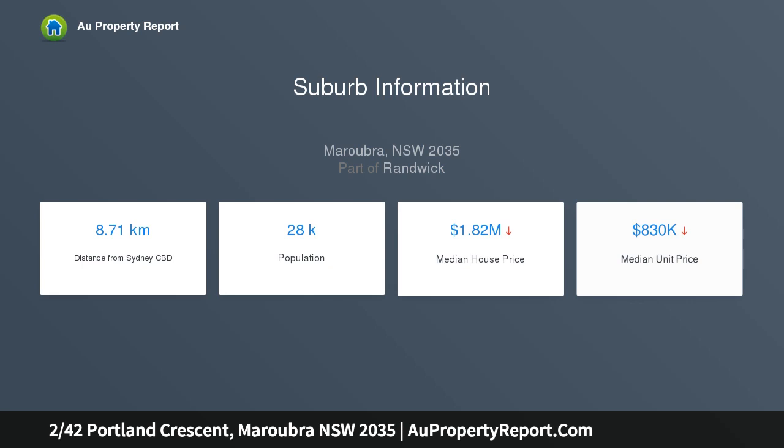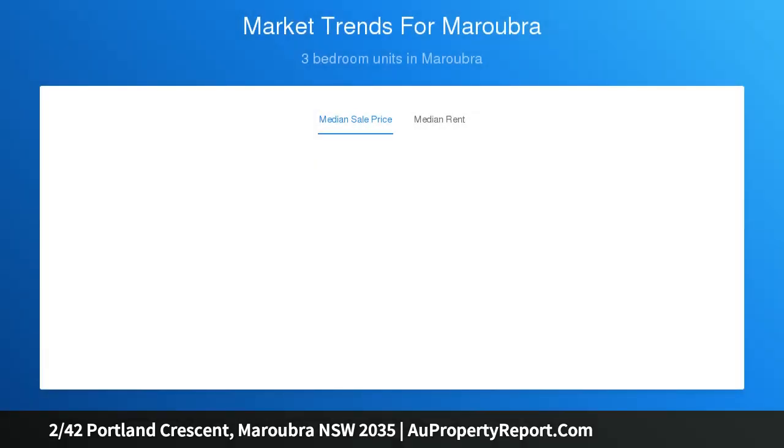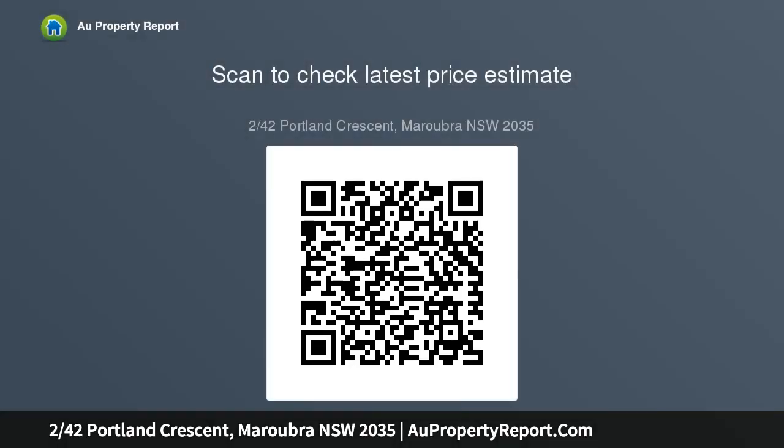Desirably low maintenance with generous proportions over two welcoming levels, this full brick home is designed for effortless entertaining, private and peaceful living with quality finishes throughout, and a wide and expansive lower level entertaining area.